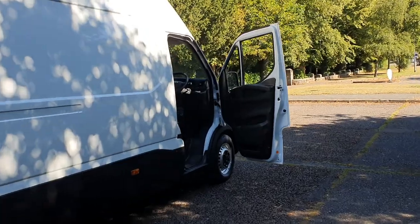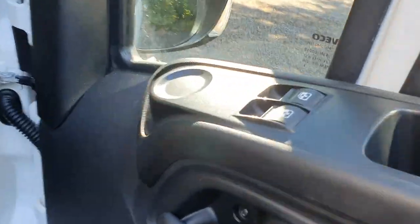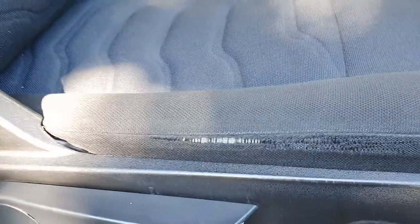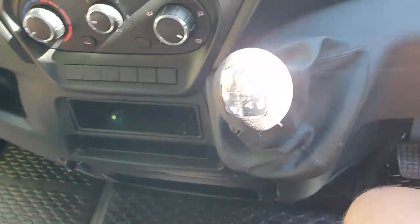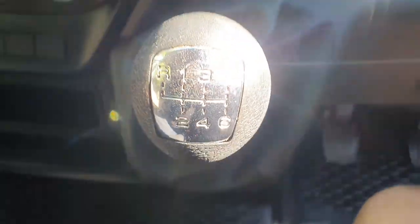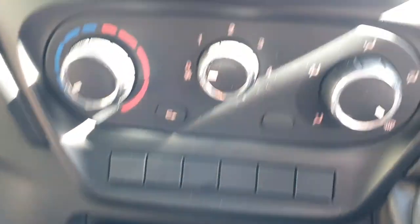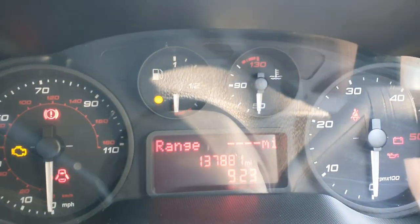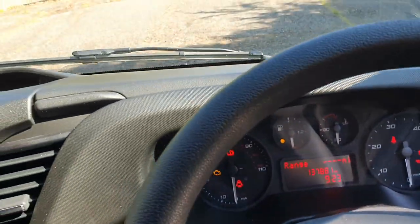I'm not really getting the best pictures with all the sun shining, but we can't be moaning about that today. Inside I've got electric windows, three-seater cab, under-seat storage, six-speed manual, and obviously a radio. I don't think there's air con on this one. Miles on this one is 137,881 — so about 138k.